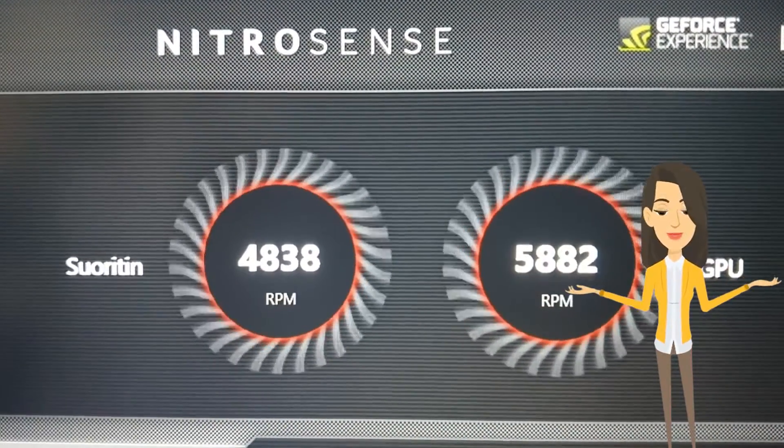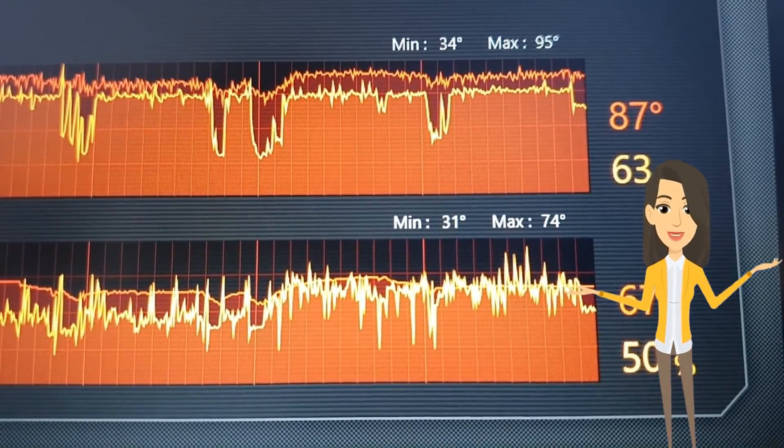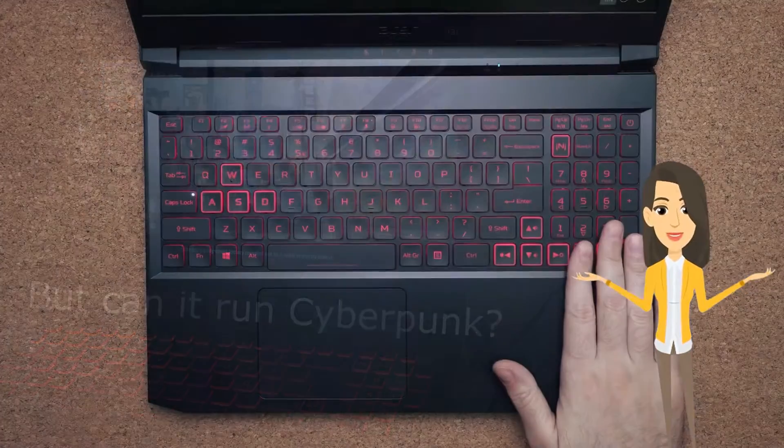The Acer Nitro 5 comes with proprietary CoolBoost technology, which is meant to manage system temperature for enhanced gaming performance. It also has NitroSense software that will help monitor performance parameters.